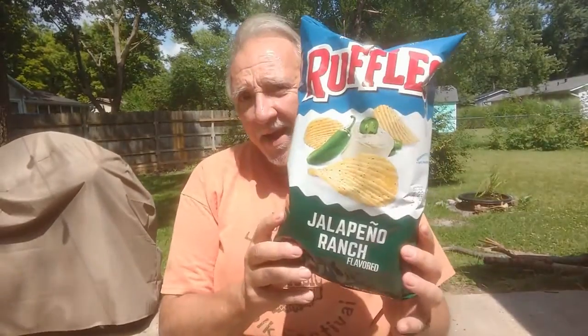So this is an 8.5 ounce container. There are 9 servings per container. A serving is about 11 chips, and a serving is 150 calories.